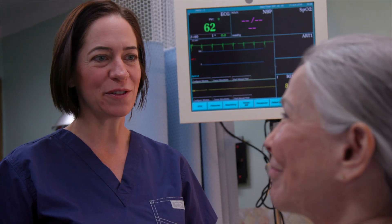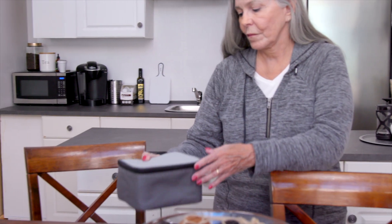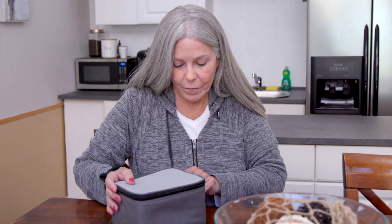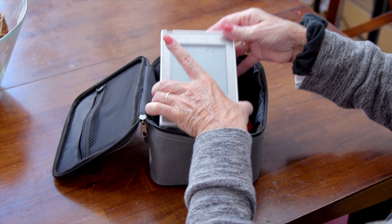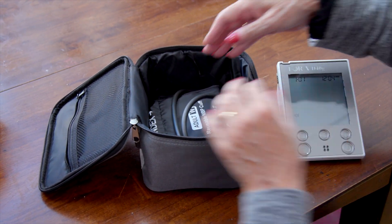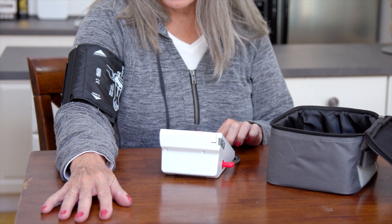Remote Patient Monitoring, or RPM, is a technology that enables the monitoring of patients outside of conventional clinical settings. Incorporating RPM in chronic disease management has proved to improve patient outcomes while minimizing costs and increasing access to care.